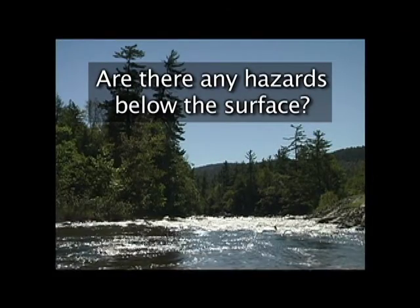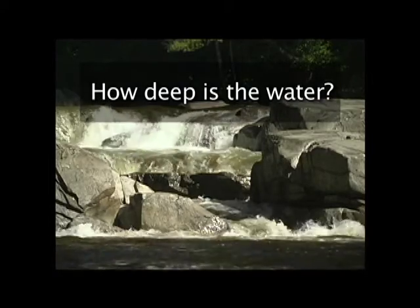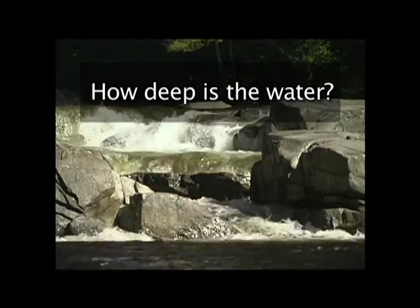Are there any hazards below the surface? Rocks, trees, branches or trunks, or other river debris that could entangle you or injure you? How deep is the water? Water distorts your vision and can make shallow areas appear deeper than they are. Always check the depth before jumping or diving in.